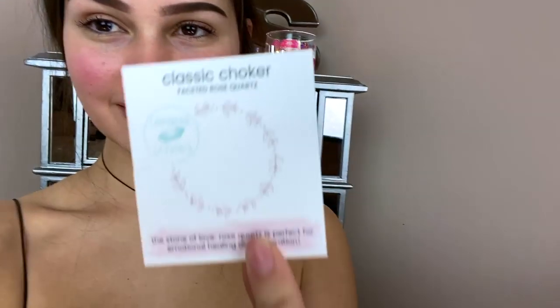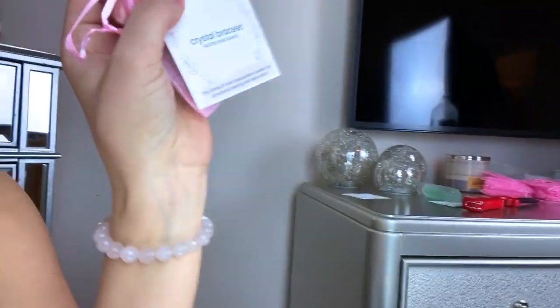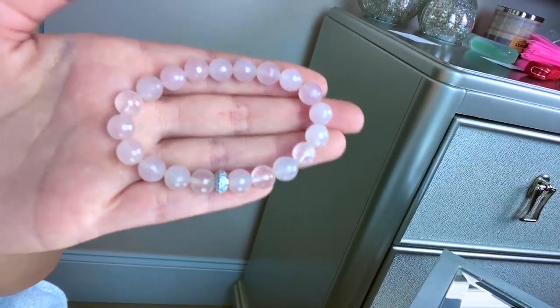I want to show you guys how each package is going to look. If you've ordered from the website, we have cards that go with each necklace — they look like this and they're so cute. They each have the name of the crystal and everything, and the color is custom to each necklace. You can put the card inside the bag. And then the bracelet I'm wearing right now is a faceted rose quartz bracelet with a cute stone and cubic zirconia studs on it. It's so pretty, I love it so much.